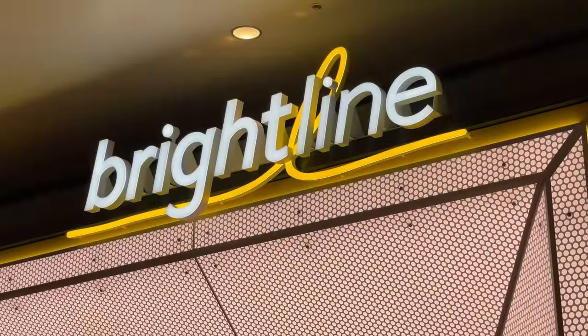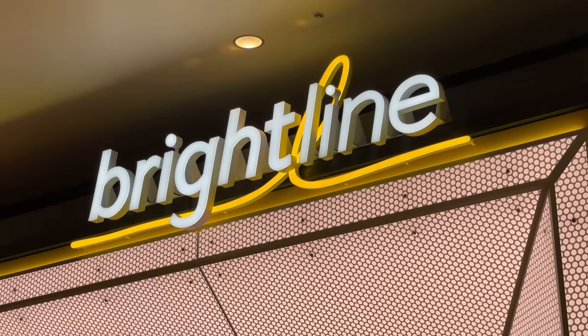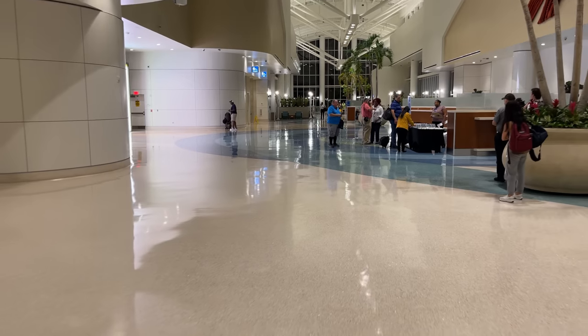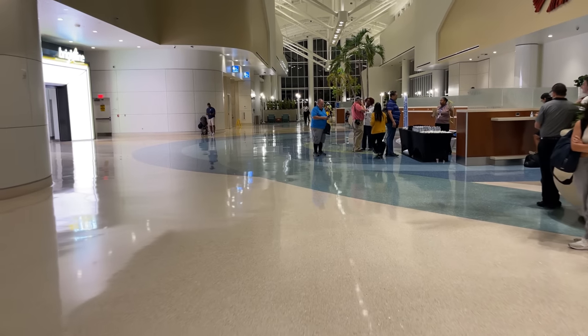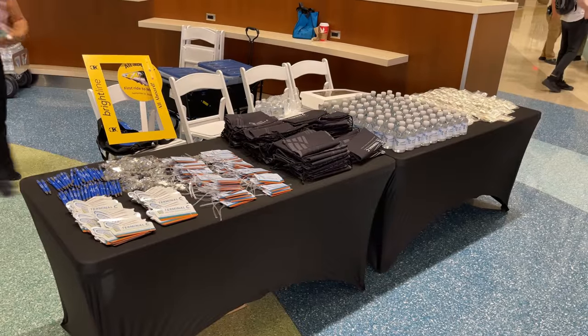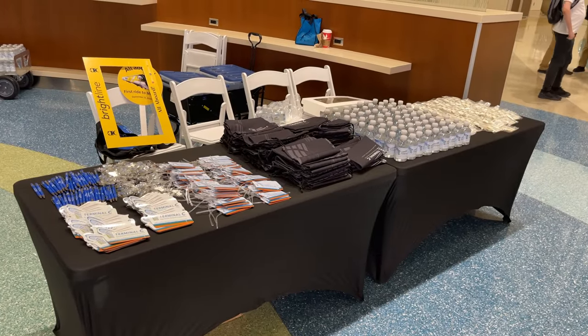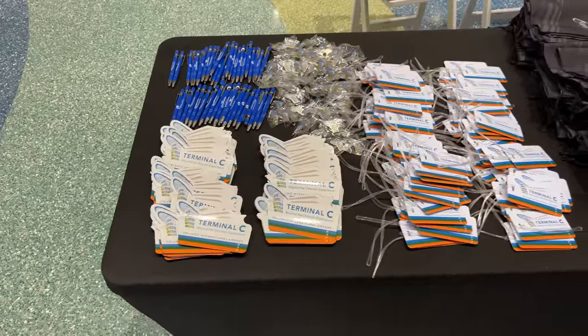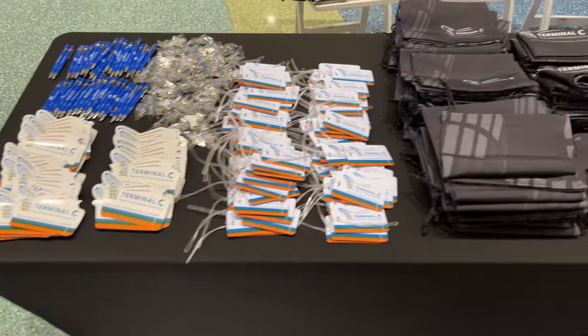Orlando's local commuter line SunRail will also join the ranks in the near future. The airport itself is just as excited as Brightline for service to begin, sending out a welcome committee to hand out airport swag to arriving passengers. Free for the taking are a selection of pens, magnets, pins, bag tags, shoe and laundry bags, water bottles, and airport-branded cookies.